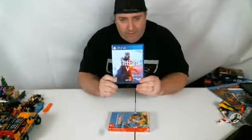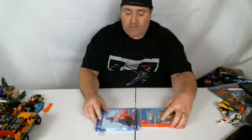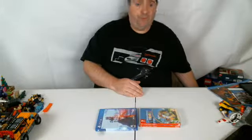We picked up Battlefield V for the PS4 — super fun game. I like the Battlefield games much better than the Call of Duty ones. I didn't think I was going to care for this one too much because it's World War II again, but it went on sale for half price, I picked it up, and it's been super fun.